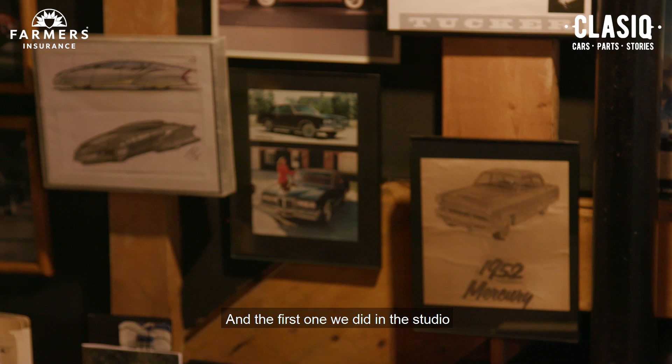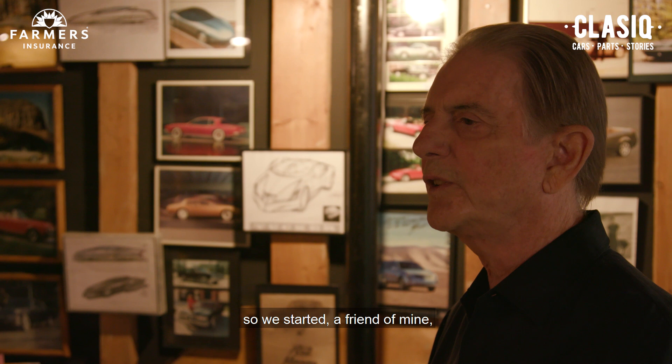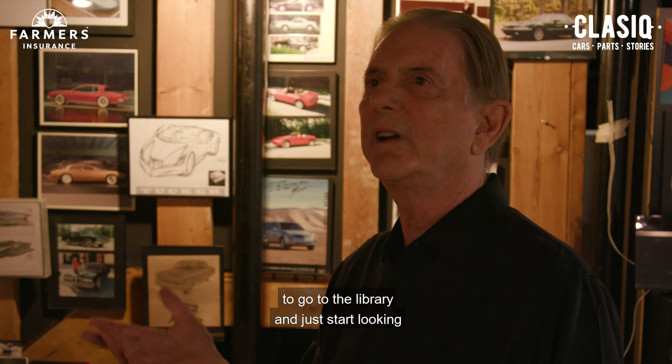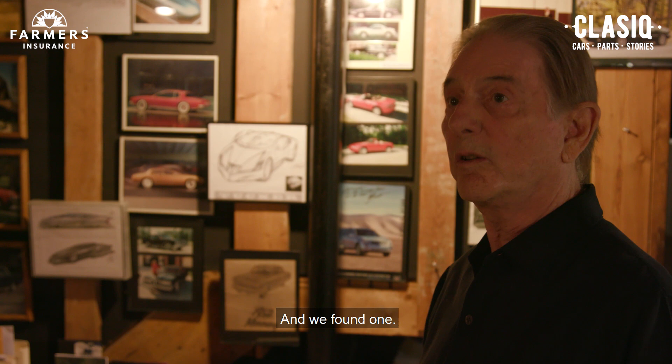The first one we did in the studio wasn't really all that well-received, so a friend of mine — Ilya Rusnov, I think he's a brilliant designer — and I were working together in advanced under Bill Porter. We thought we'd go to the library and just start looking around for classic cars to see if something kind of takes. And we found one: the Bugatti Type 50, around 1934.